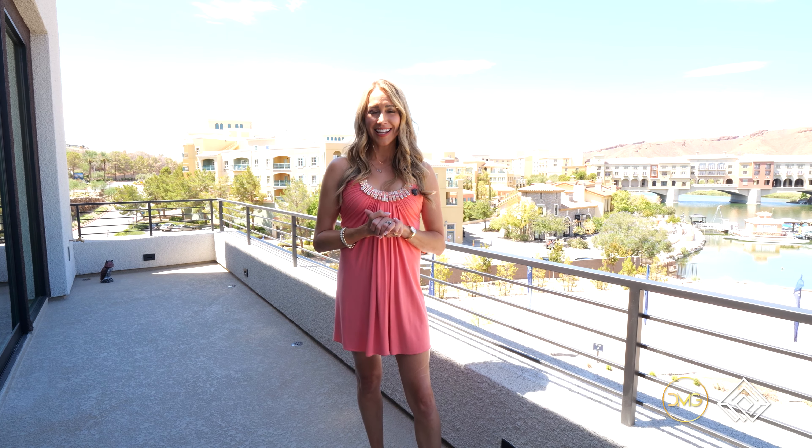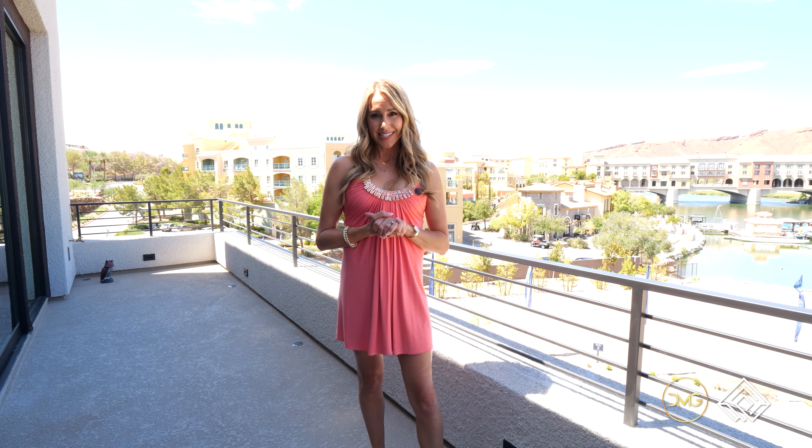For more information on this property or any Las Vegas Valley real estate, be sure to subscribe to this channel and comment for more information. Thanks for watching — Susan Marcus with Virtue Real Estate Group.